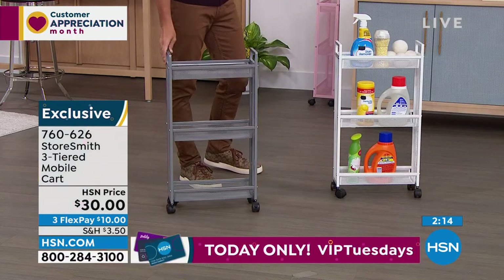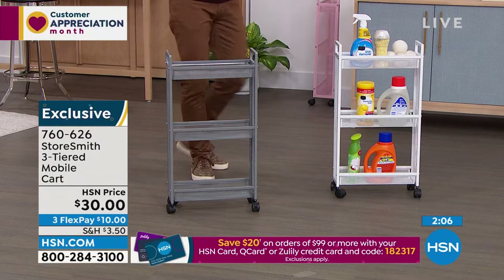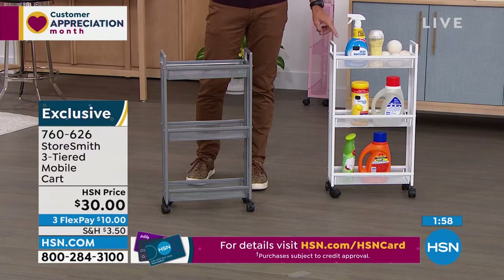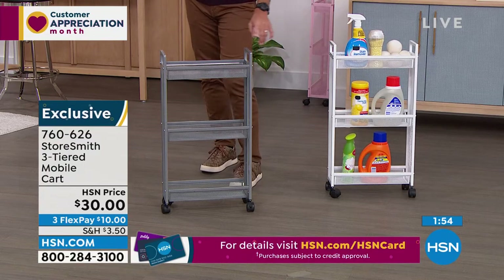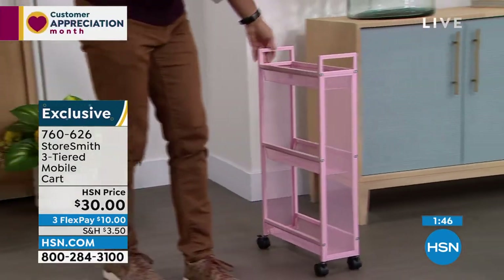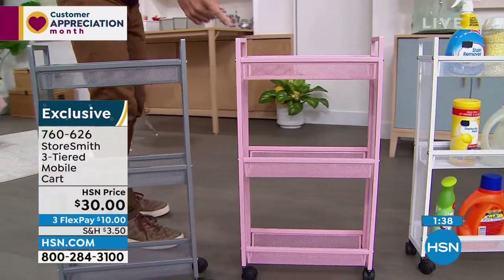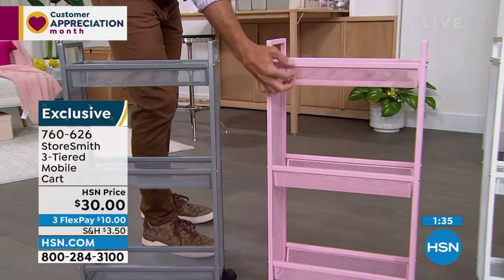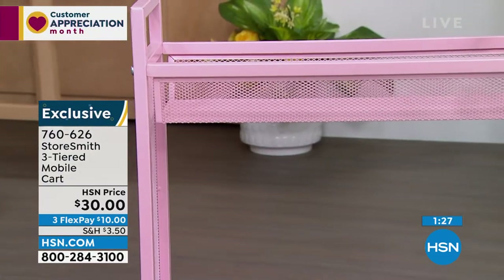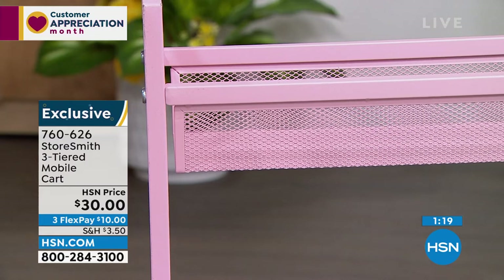Storesmith is based on what customers say they need and want. Update: these are moving very quickly at thirty dollars. The crisp clean white is our most popular and most limited. The gray is catching up fast. The blush is beautiful too — look at that cute blush and the mesh detail, deep pockets so you can see what's inside but nothing falls through. It might look great in a powder room, kids' bathroom, or guest bath. Thirty dollars today — three flexible payments of only ten dollars.